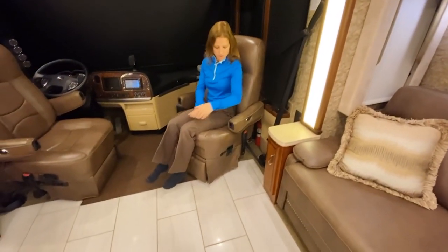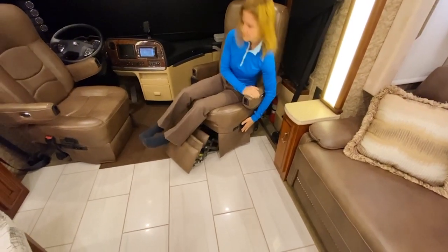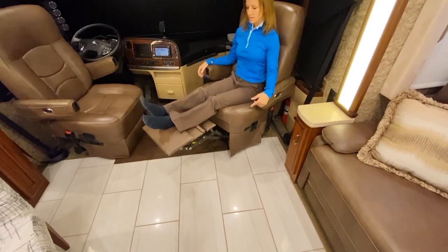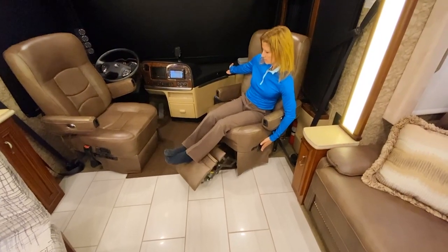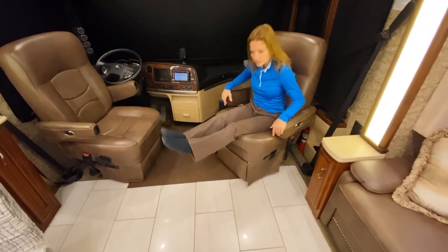This is the recliner chair. So when you have it turned around facing forward or when you're traveling, it reclines. You can have it out and recline, or turn it around when you're traveling. I like to have my feet up when I drive.